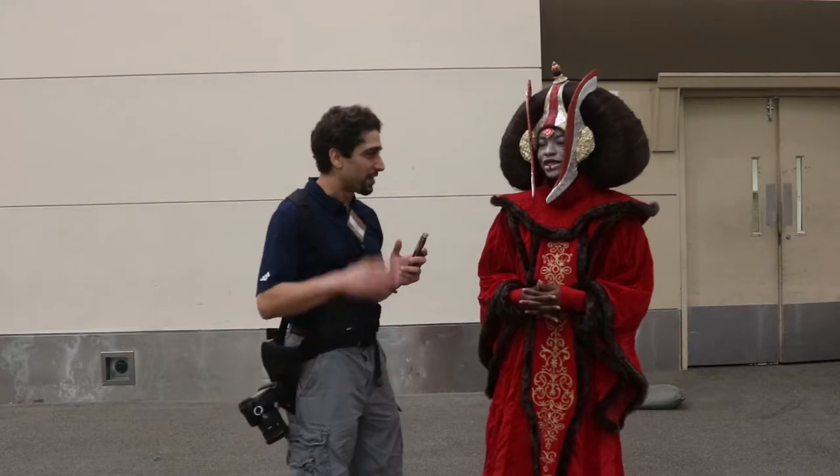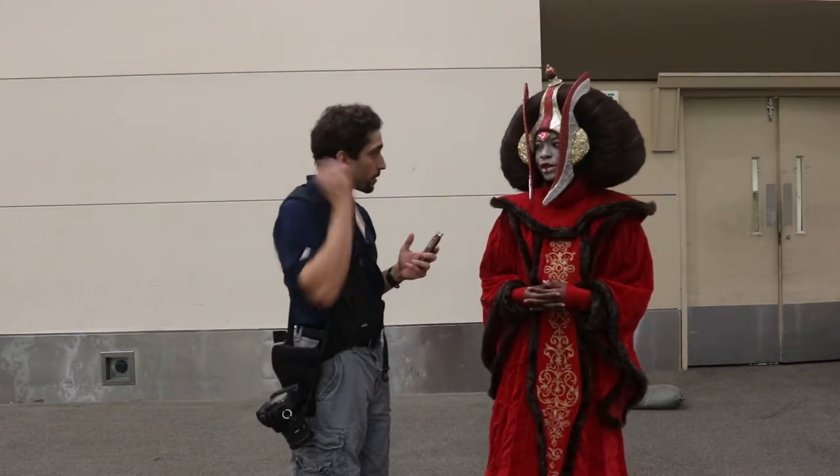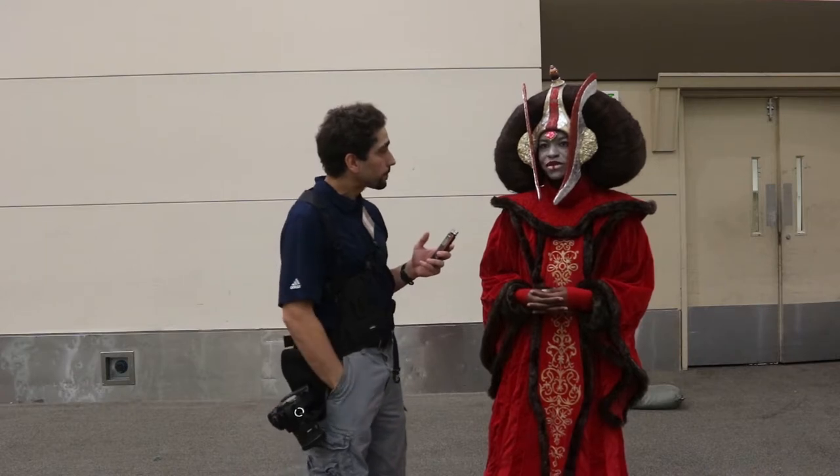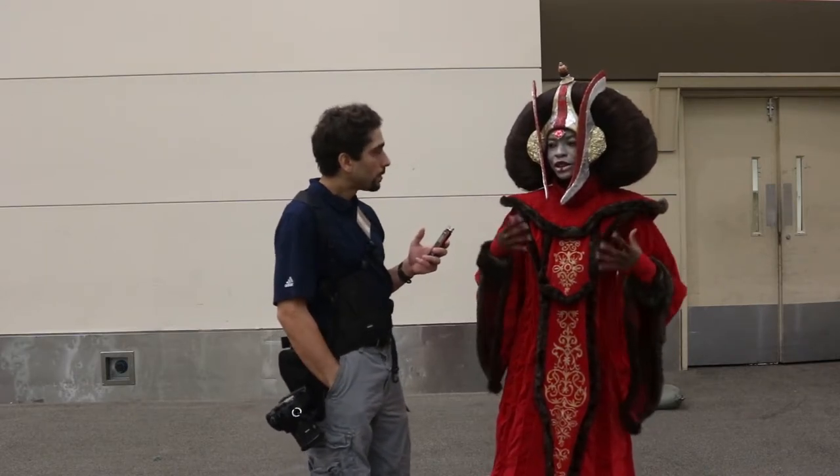That seems pretty typical for most people — kind of start slow and then, oh my god, Comic-Con's almost here. Yeah. How long did the headpiece take? I honestly don't know because I was just kind of jumping back and forth working on it all simultaneously.